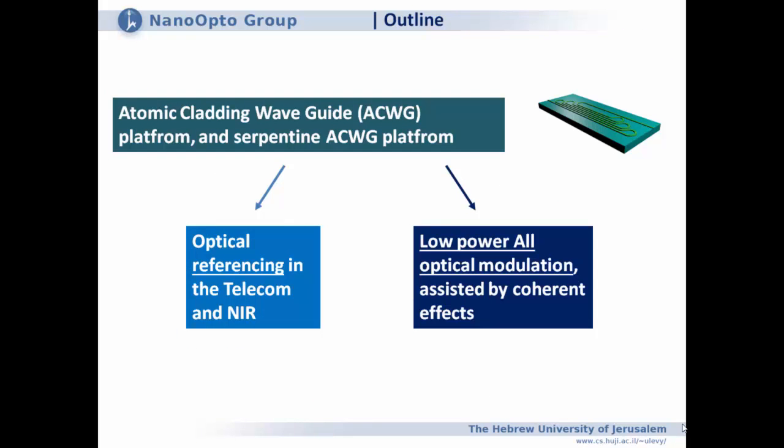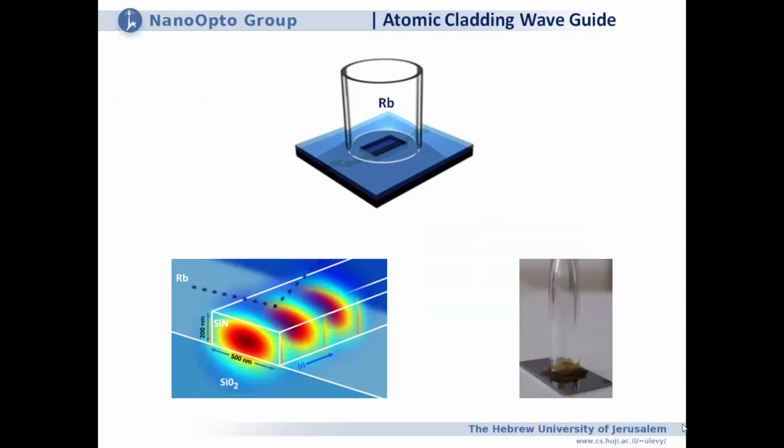My outline will cover two different motivations: one is optical references in the telecom near-infrared regime, and the second is low-power all-optical modulation, with the ultimate goal of having few-photon switching. I'll be jumping between these two motivations within the talk.